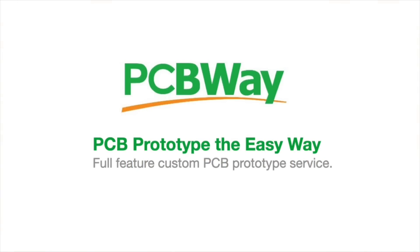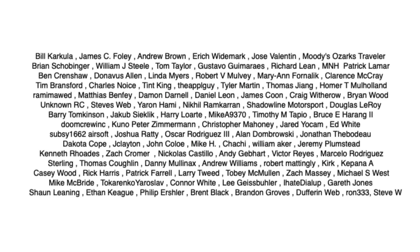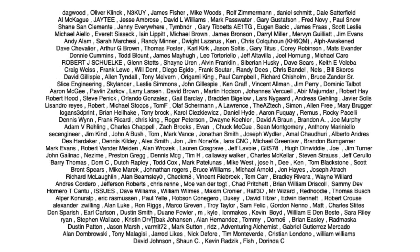This video is sponsored by PCBWay.com, and also brought to you by the generous donations of my Patreon supporters.